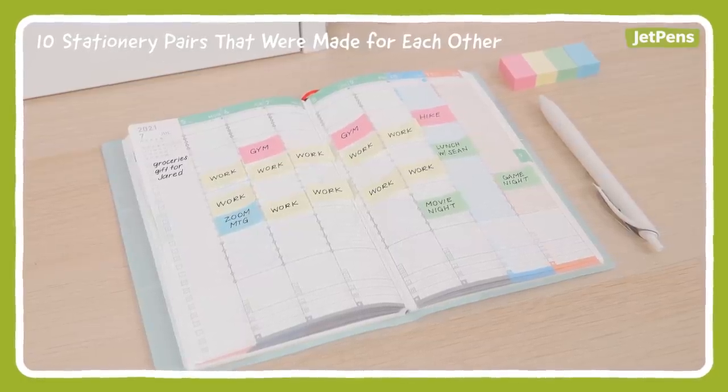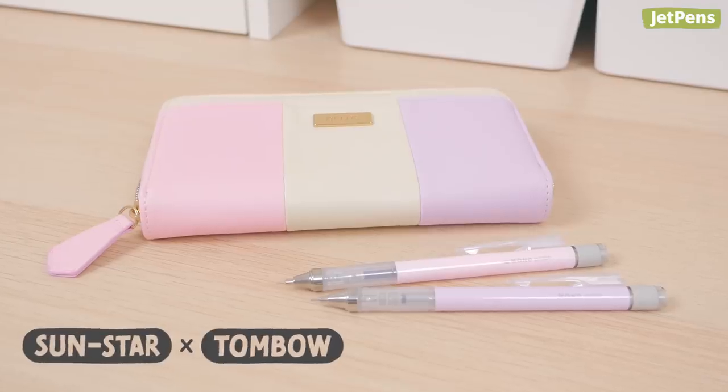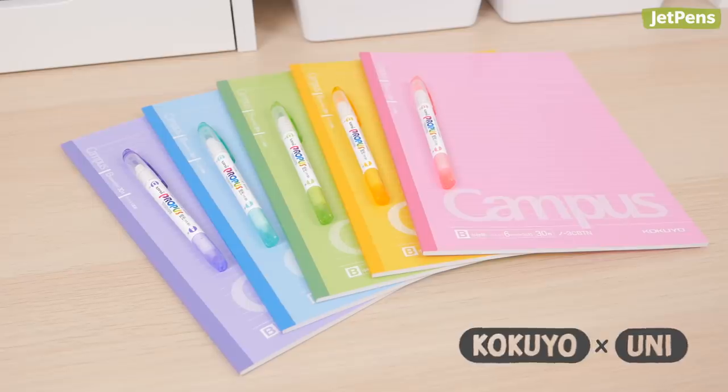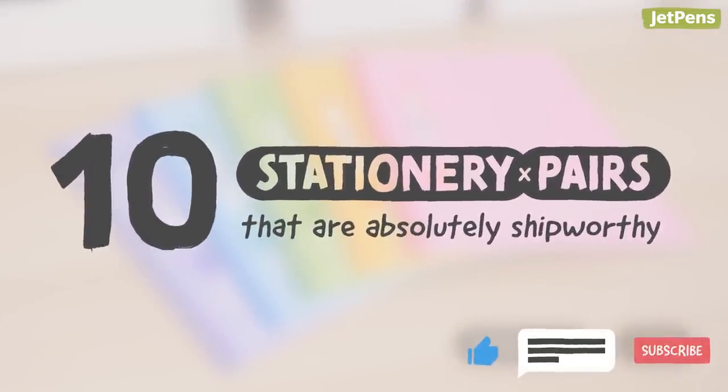In a previous video, we shared 10 stationary pairings that were made for each other. This time, we're bringing you couplings from different brands. If you enjoy this video, be sure to like, comment, and subscribe to our channel.